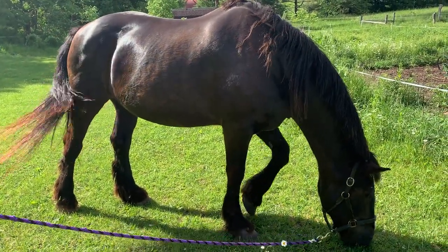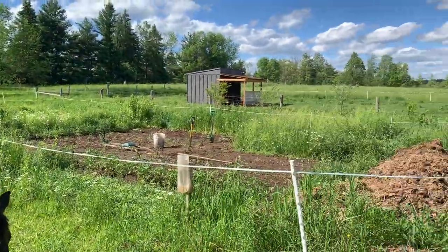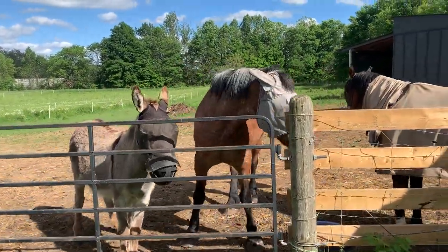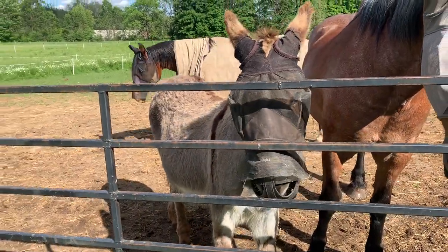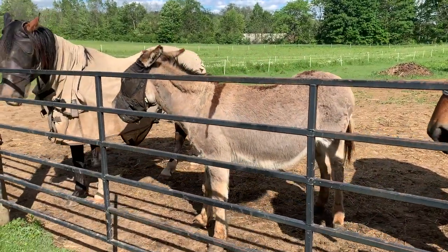But thankfully my friend Jan rescued them and they live on this gorgeous property. Here's Mabel — she's the other one that was rescued from the meat market. And then this little donkey is Archie. Archie was rescued; he was from a stud farm and he was basically just left in his stall all the time.